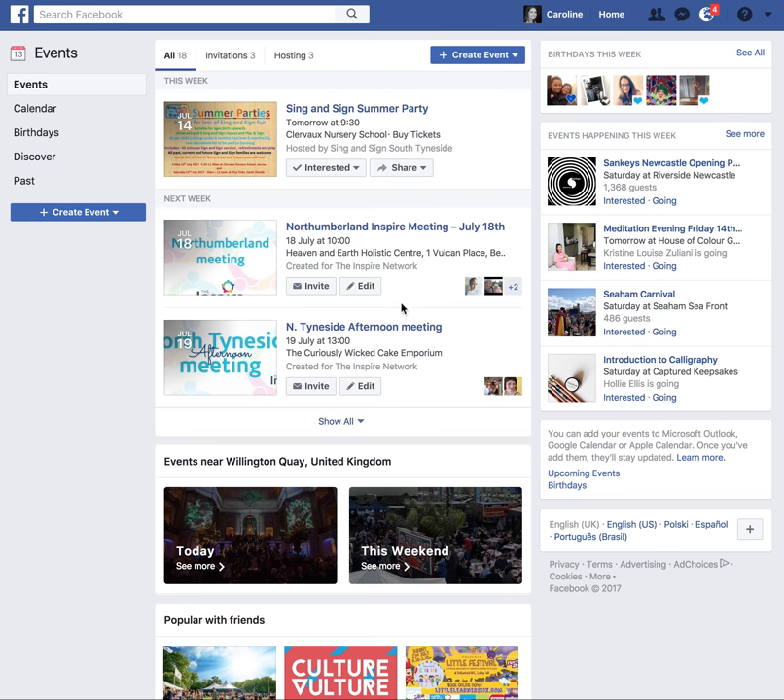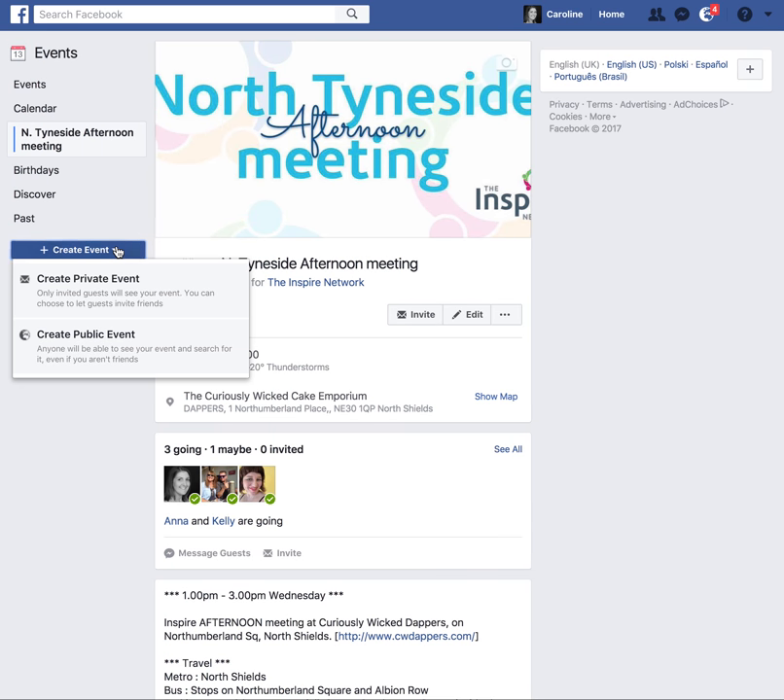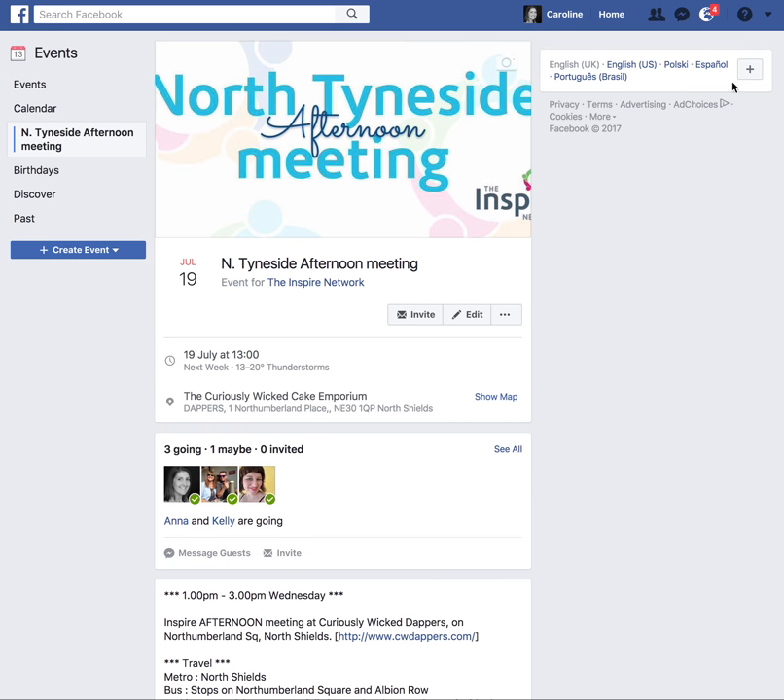I've created one here for the North Tyneside afternoon meeting that I run every month and I can invite people that I know — I've invited some fellow Inspire Ladies here. And then I would share that on my personal profile because there are people I know, family, friends and colleagues that live in the area that might find it useful as well. So get on creating your events and I'd love to see more from you in the future.